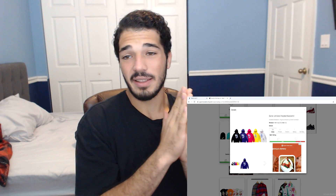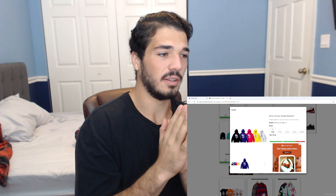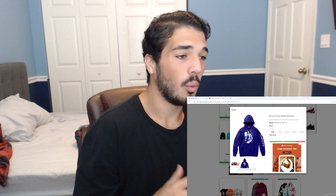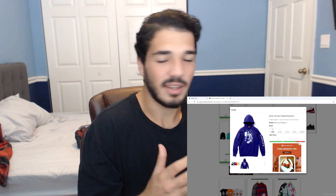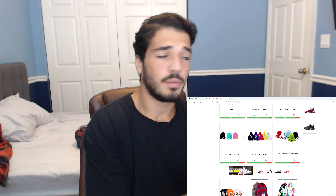I like this sweatshirt. I don't know if I want to get this or the Palace embroidered hoodie — the snake hoodie that's coming out this week. I'm still debating because I really really like this hoodie, and I don't even care what colorway I get as long as I get this design. This design is so fire and I just really like it.